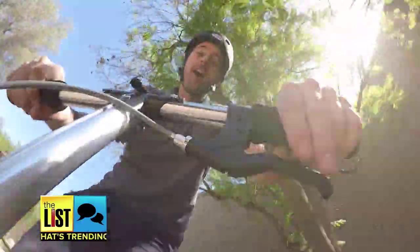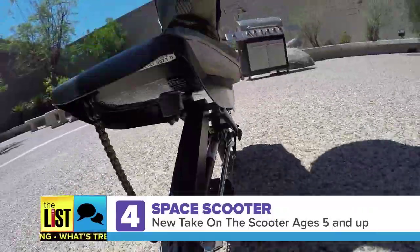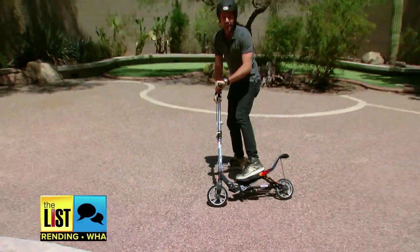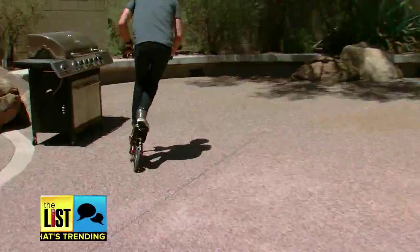The Space Scooter isn't like the scooters you had when you were a kid. For ages five and up, it works like a teeter-totter — the faster you move, the faster you go. And thankfully it has brakes. You can grab one on Amazon starting at $99.